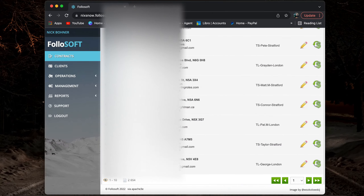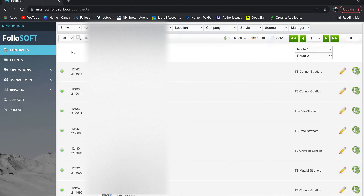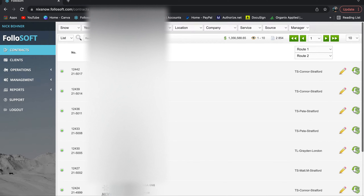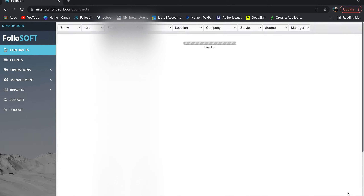Without further ado, here it is. As soon as you hop into the program it's going to take you to this Contracts tab. You can see all of your properties — all your driveways — with the address, customer name, and info here. Over here will be the route that they're on. When you launch the program, you see contracts here; you can scroll through them page by page.